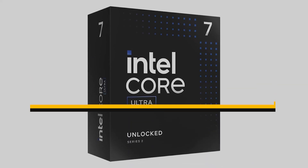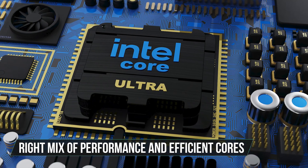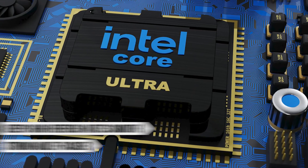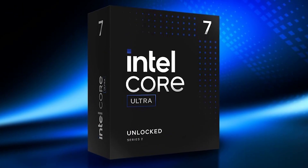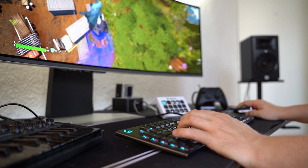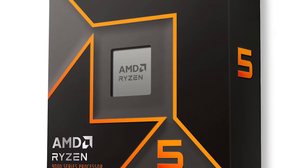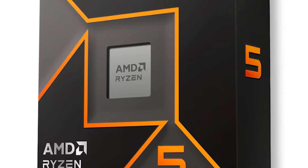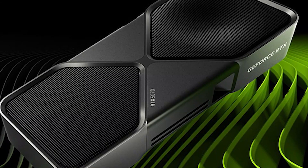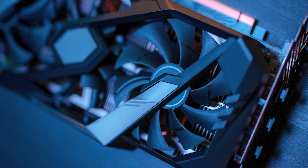On Intel, the Core Ultra 7 265K fills the same sweet spot. It's got the right mix of performance and efficient cores to keep high refresh rates smooth while also being a strong multitasker. With the LGA 1851 platform, you can drop in future CPUs without redoing your whole build. If you lean purely towards maximum gaming FPS and don't mind paying a bit more, you could swap the 9700X for the 9800X3D — just remember, with the 5070 or 5070 Ti, you won't see the full benefit of that cache at higher resolutions. It's a better fit if you're planning a serious GPU upgrade later.